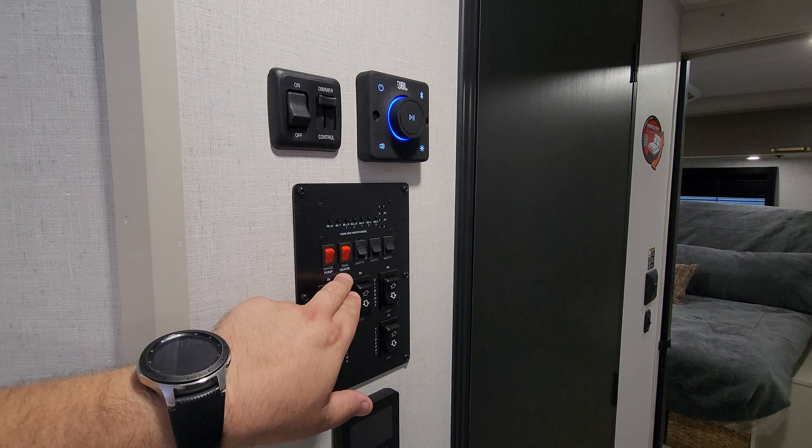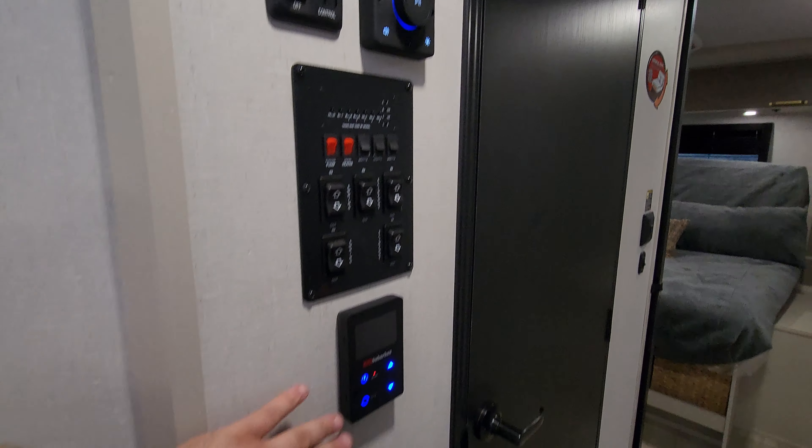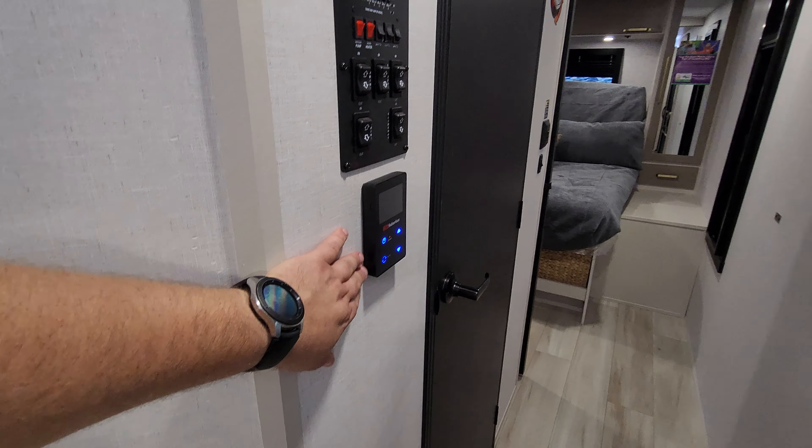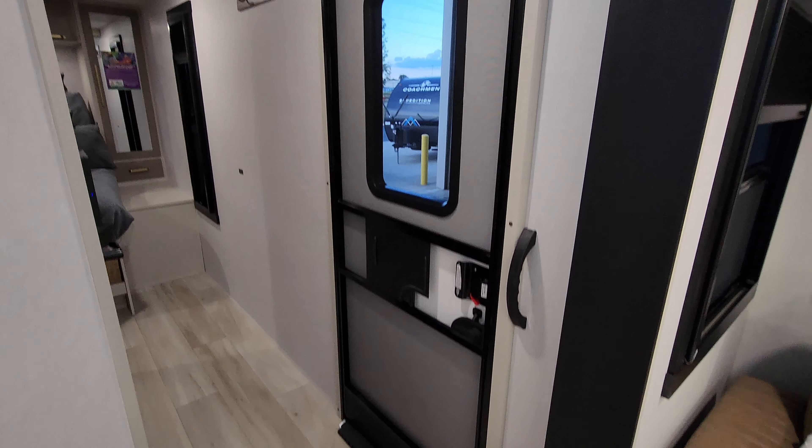Right here on the control panel you have 12-volt tank heaters for cold weather camping, lights, slides, awnings, and on-demand water heater controls. You also have the traditional RV entry door and screen door.